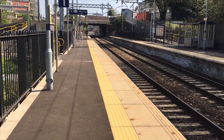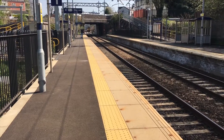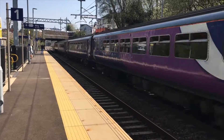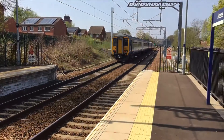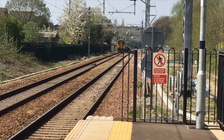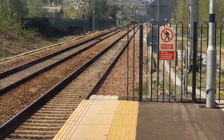The first movement today is a 156 — it's a double pair: 156421 and 156427. That's the first train today here at Moses Gate.